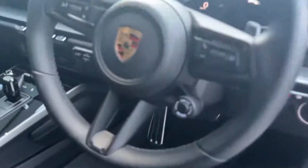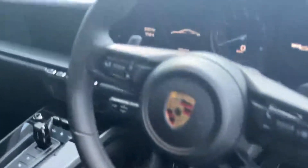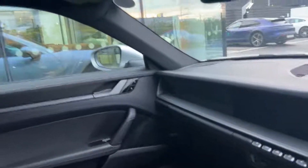Sports Chrono as well, which gives you the drive mode selector on the steering wheel, and you get the lovely clock on the dashboard as well — really, really nice spec.